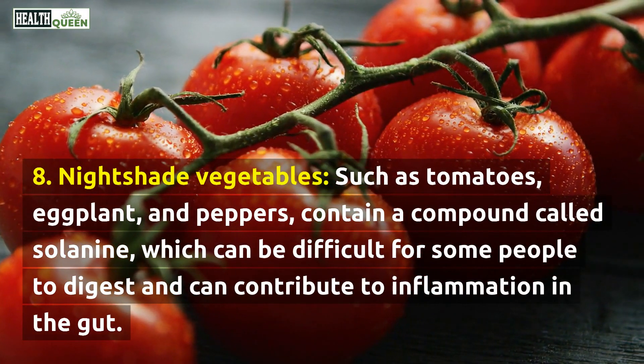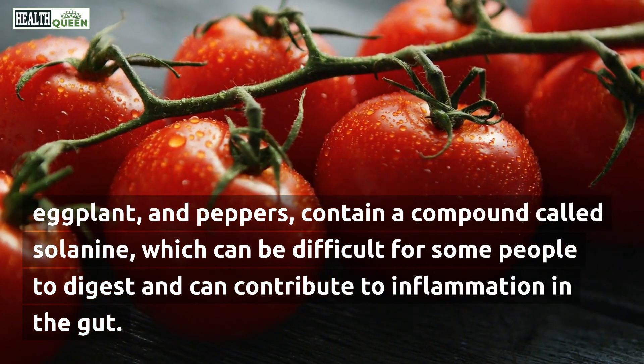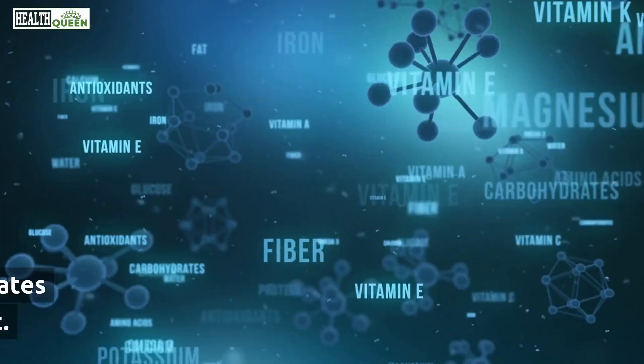8. Nightshade vegetables, such as tomatoes, eggplant, and peppers, contain a compound called solanine, which can be difficult for some people to digest and can contribute to inflammation in the gut.